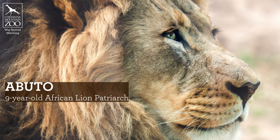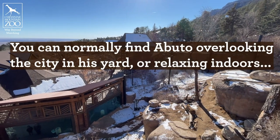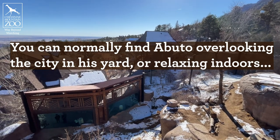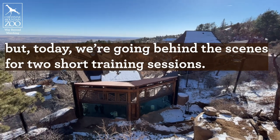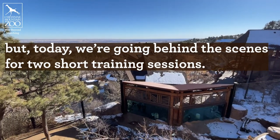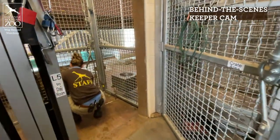As many of you know, Abuto was diagnosed with early stage kidney disease about four or five years ago. Since that time, we've been working with him to get him used to some different voluntary procedures that will help us take really good care of him and keep him nice and hydrated. One of the things we're really trying to do is keep Abuto full of fluids, and that will help his kidneys out a lot.